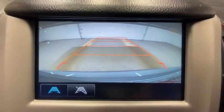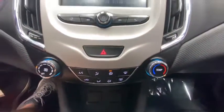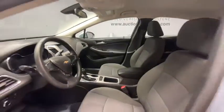Compass, trip computer, panic alarm, brake assist, tachometer, remote keyless entry, driver vanity mirror, front bucket seats, tilt steering wheel, cloth seat trim.